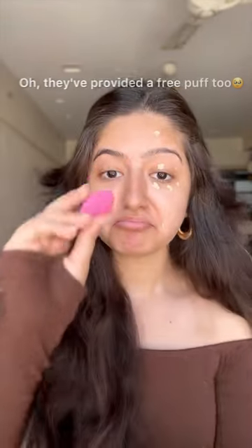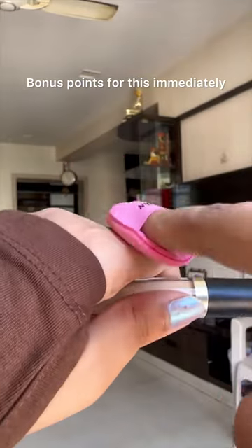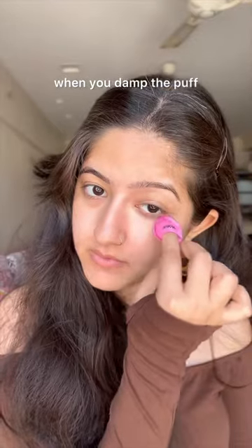They've provided a free puff too — how cute! Bonus points for this immediately. It blends most easily when you damp the puff.